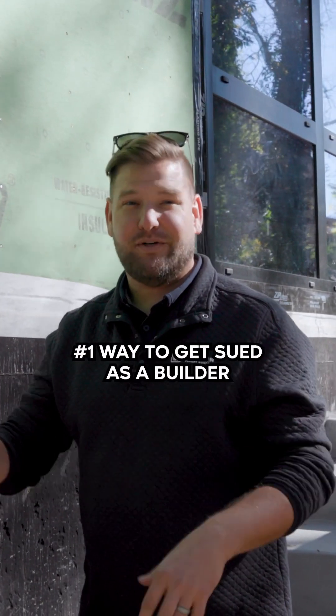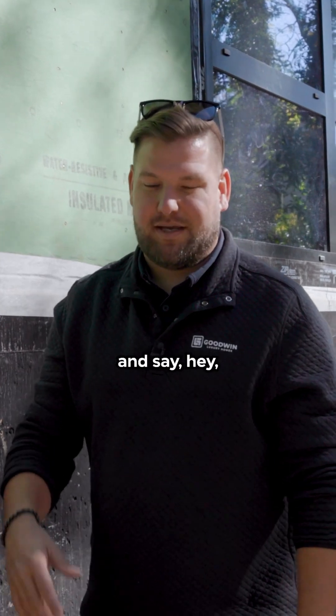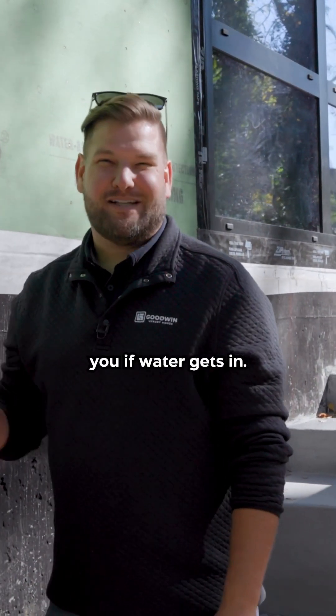The number one way to get sued as a builder is water intrusion. You're not going to be called at three o'clock in the morning and hear, hey, my air is leaking or the wall system is leaking, but they will call you if water gets in, right?